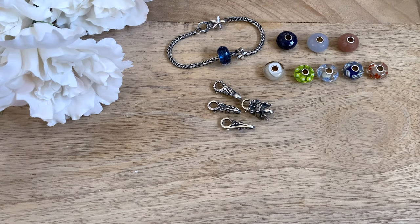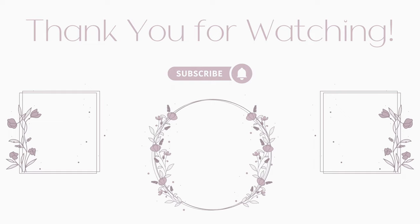Thank you so much for watching my video! Please like, leave a comment, and subscribe. Let me know if you've had a lucky find at your local Trollbeads retailer and what it was — I would love to know in the comments below. I hope you have a wonderful rest of your day and I'll see you in the next one. Goodbye!